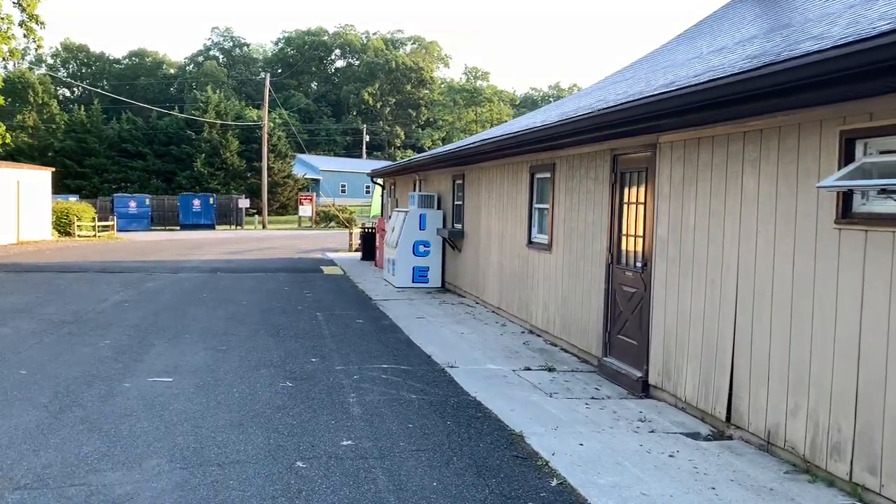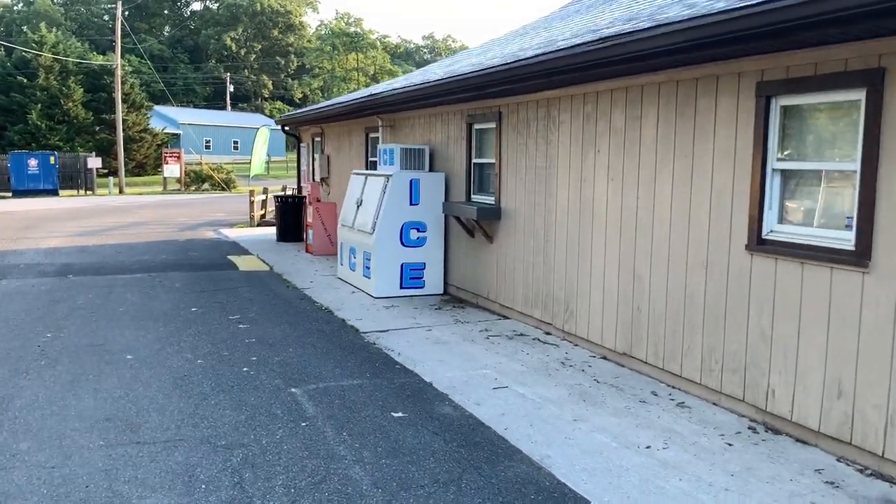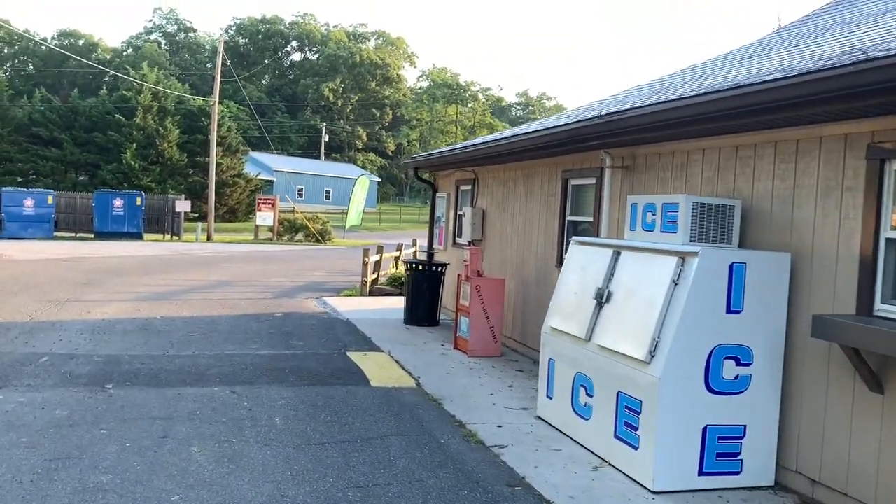My brother Tony and I pulled in here last night. I stopped by the office, pulled up right here, and got a bag of ice for our cooler.